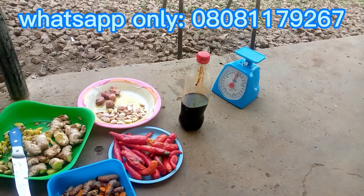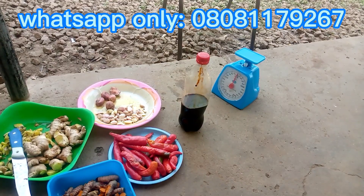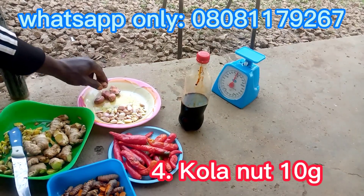Fourthly is garlic. Garlic is a vegetable that boosts the immune system, fights viral and bacterial infections, boosts egg production, and above all is a good growth promoter. We can't do without it in this formulation.